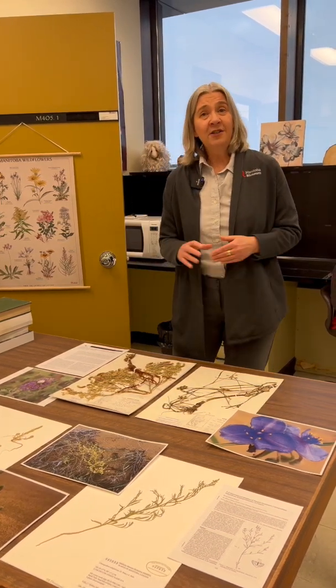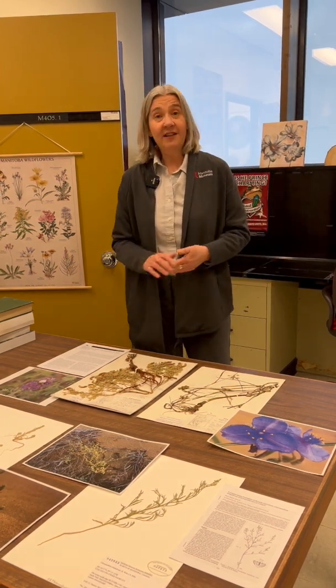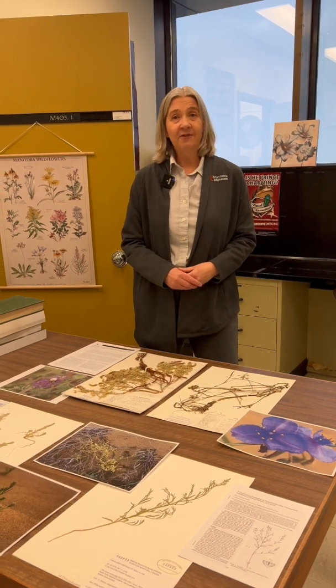When you support the museum financially, you also help us to conduct research on these rare plants and various other rare species that you can find in Manitoba's prairies.